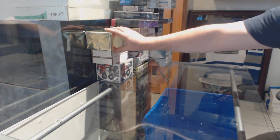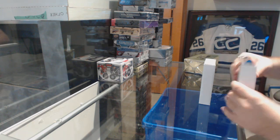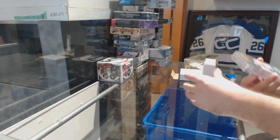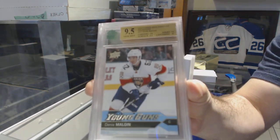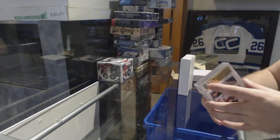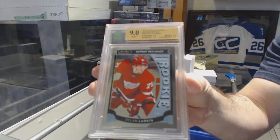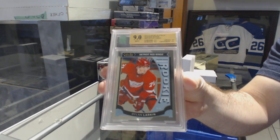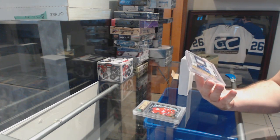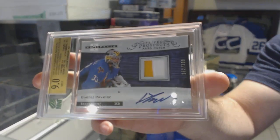Here we go, starting off CMT break 84-13. We will go with the graded hits and the mystery box, and the Fanatics Under Wraps. Best of luck. We start off with a 9.5 Young Guns for the Florida Panthers — Dennis Mulgan. A nine-graded marquee rookie for the Red Wings — Dylan Larkin. And a nine-graded Hot Prospects patch auto numbered to 3.99 for the Winnipeg Jets — Andre Paulich.